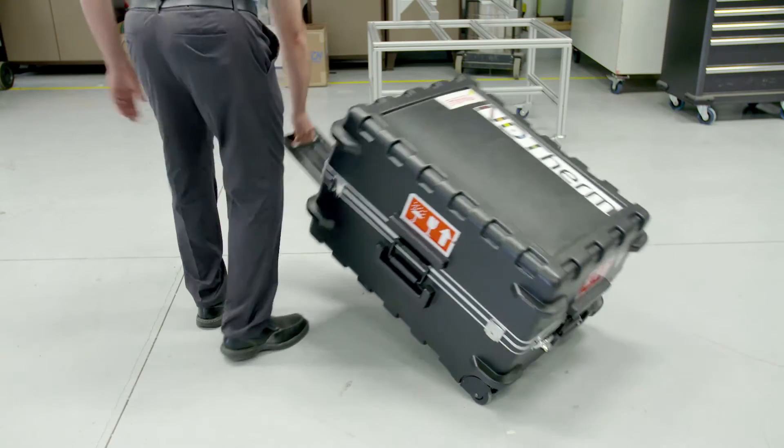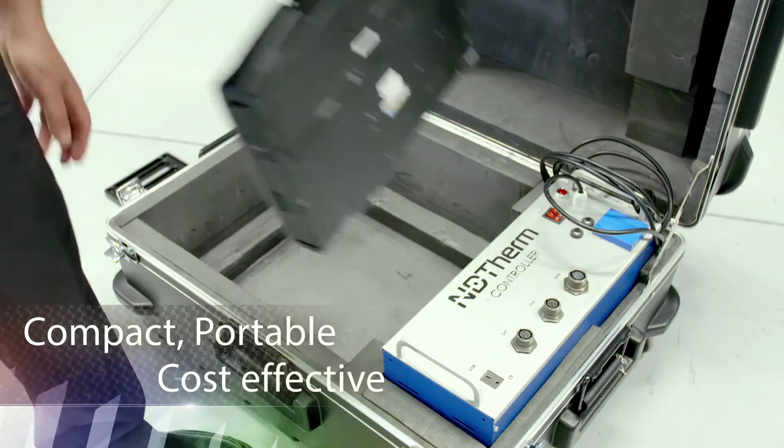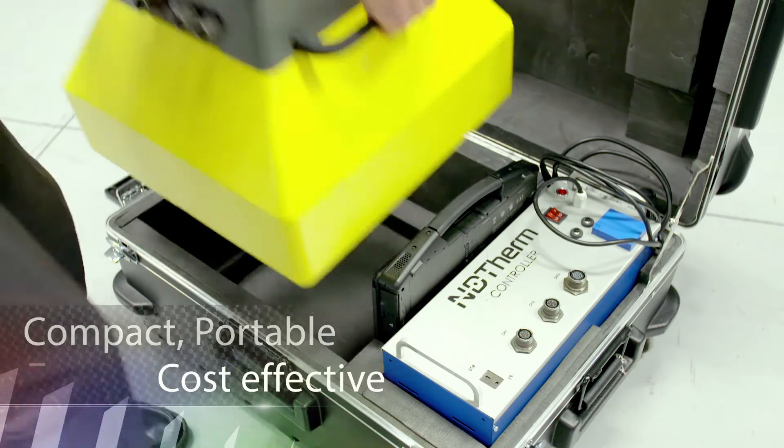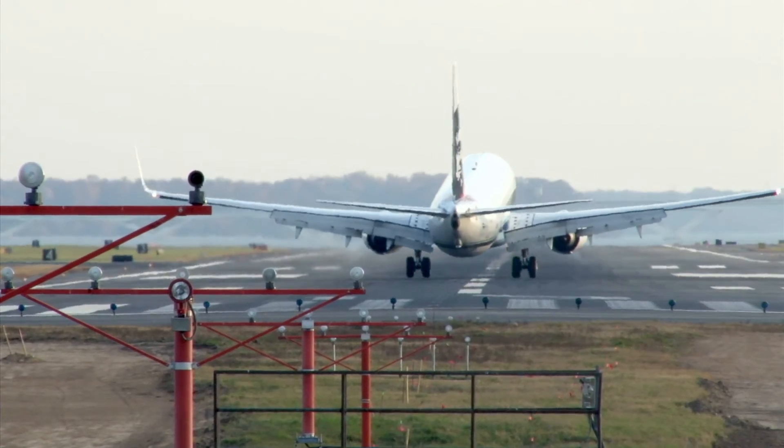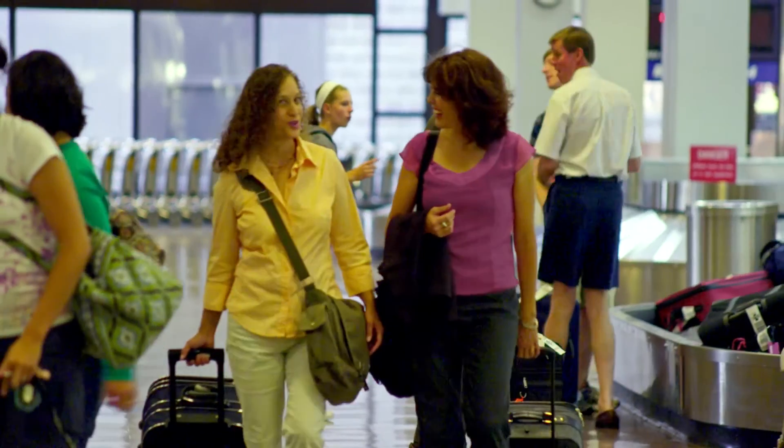All these advantages are provided in a compact, portable, and cost-effective system. With NDtherm, our advanced technology combined with your expertise will ensure the highest possible quality.